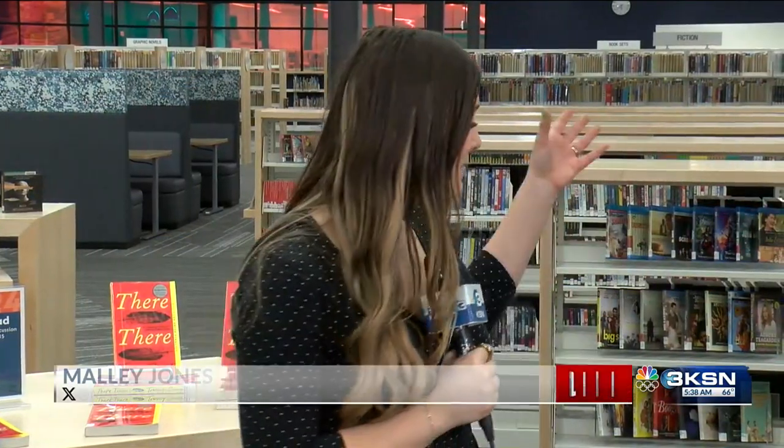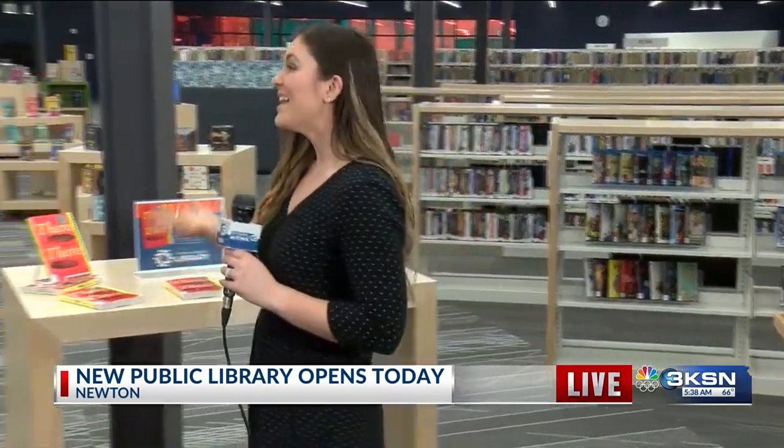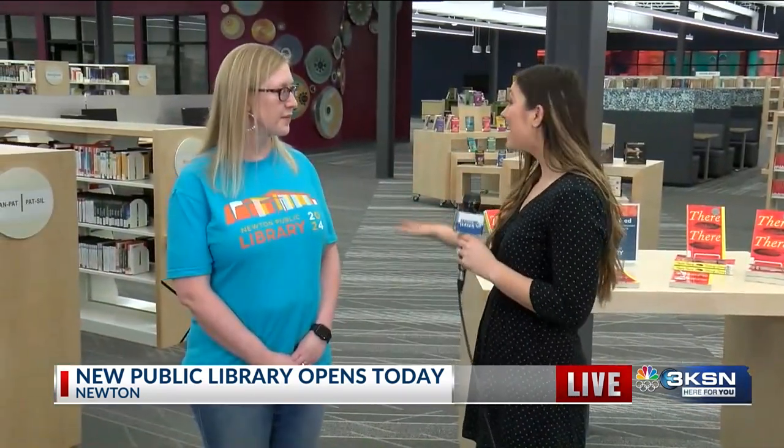Hey guys, good morning. I am here inside with all of the books, the audio books, the printers, the computers — you name it, they've got it here. This has been a decade in the making, the library director tells me. Carrie, you were telling me earlier about so many different features this library has that the old library did not. Can you tell me a little bit about those?